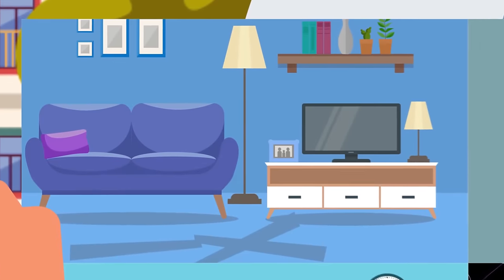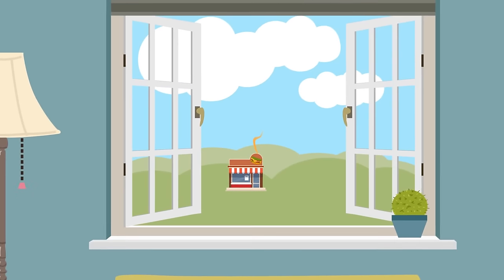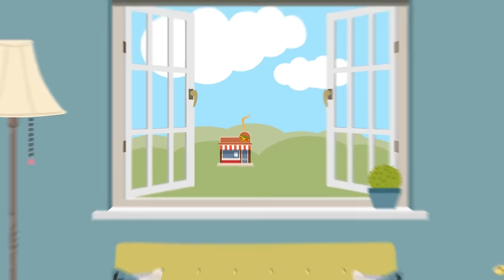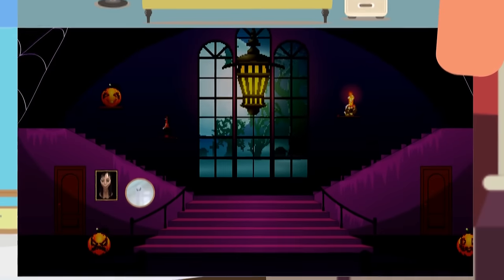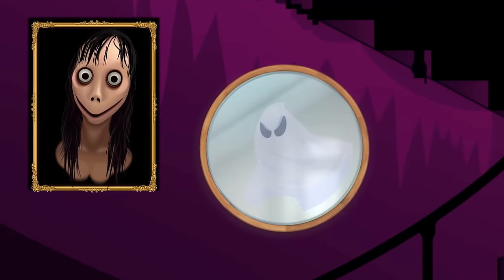The first house has uneven floors. The second one is standing too close to a fast food restaurant — there might be too much noise and different unpleasant smells. The fourth house is haunted. Look at the portraits on the walls — they're moving. Also, there's a ghost reflected in the mirror.